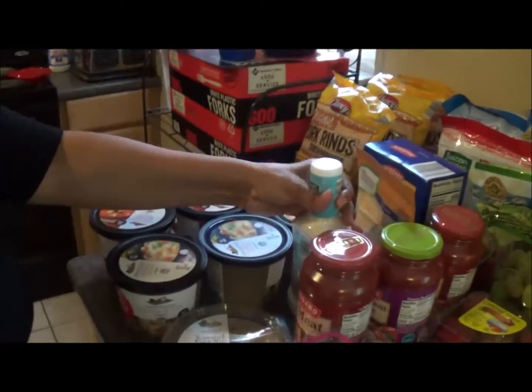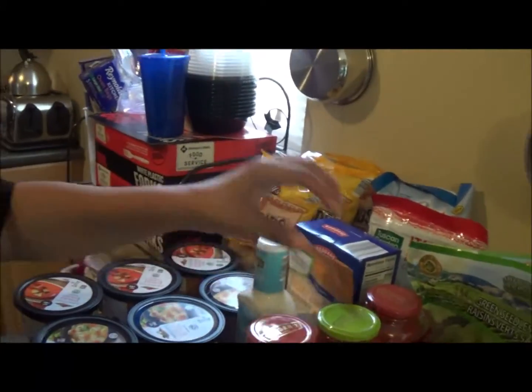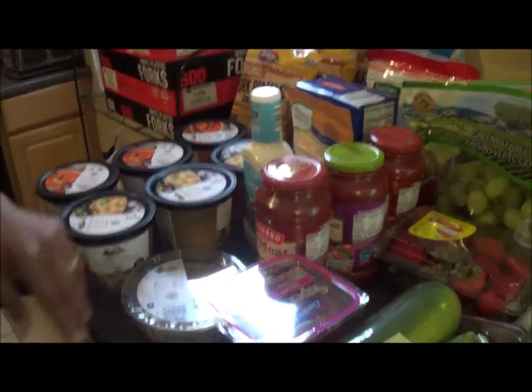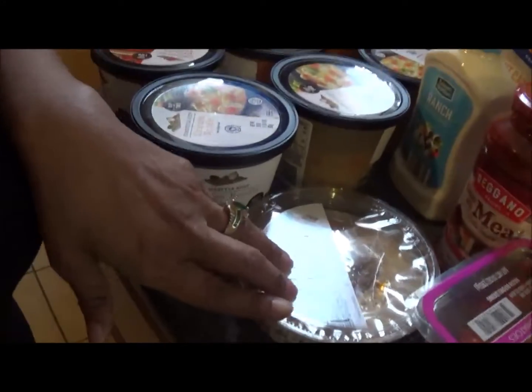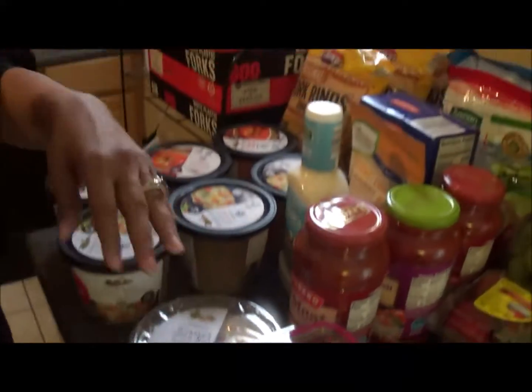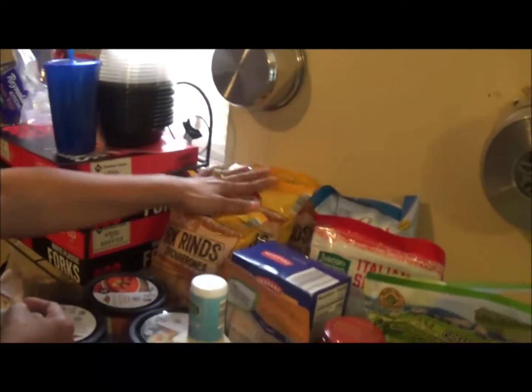These are $2.99. Then some ranch dressing, $0.85. I got three jars of tomato sauce — these were $0.89 a piece. I got some roasted pine nut hummus — this was $1.99. I got three bags of pork rinds. These are the keto staple snack because they have no carbs.